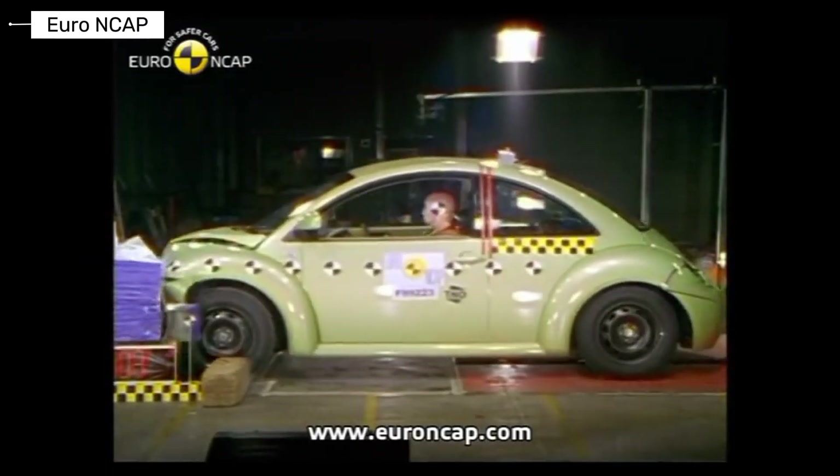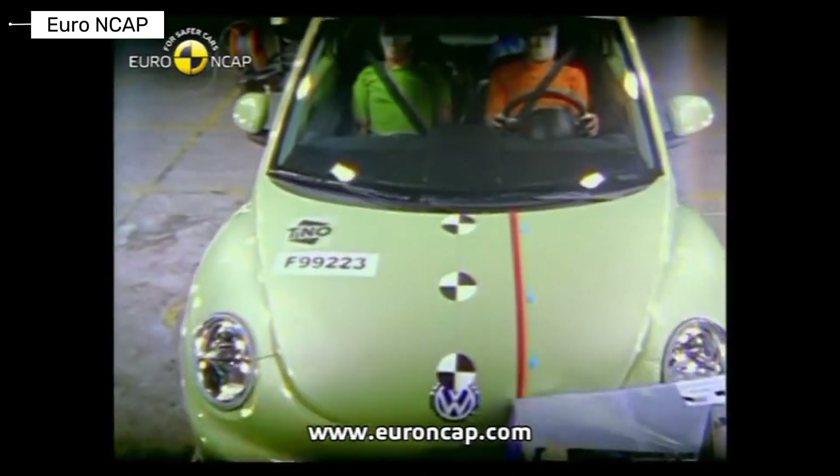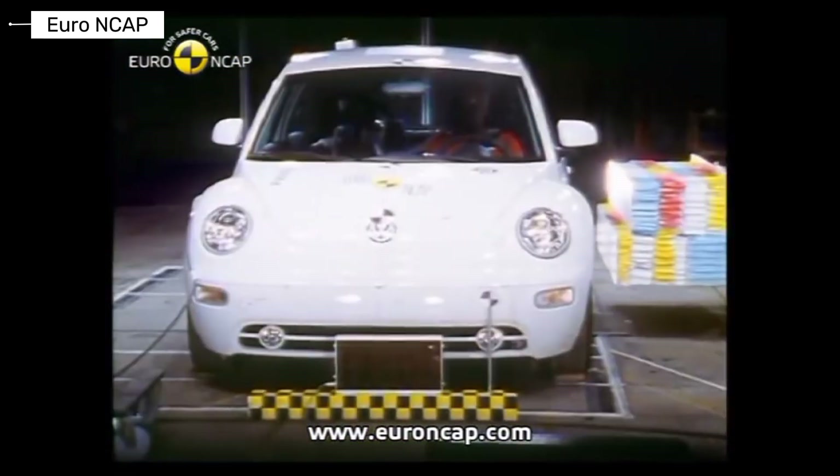The Volkswagen Beetle mixed retro design with modern engineering. In crash testing, it delivered decent frontal protection for its time. Side impact protection was more average by today's standards.